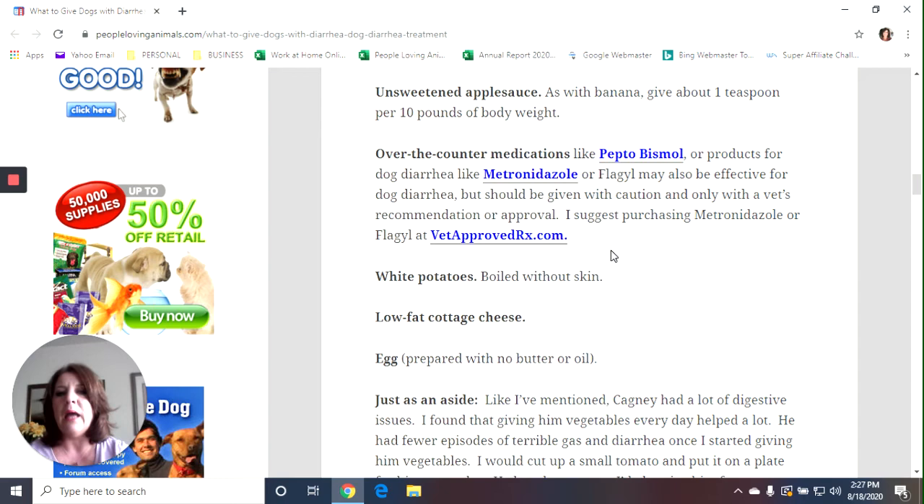Keep in mind: whatever you're doing with your dog during a bout of diarrhea — trying to feed him, give him medication — remember that if the dog has diarrhea, he probably doesn't feel good. They're going to be more irritable and less able to tolerate you. So if your vet says it's okay to give the Pepto-Bismol, try it, but be respectful of the fact that they're not feeling well. Other bland foods include white potatoes boiled without the skin, low-fat cottage cheese which is high in protein, and an egg prepared with no butter or oil — hard boiled and chopped up on a plate.